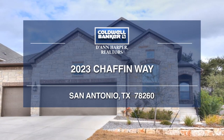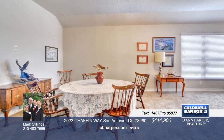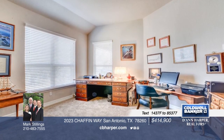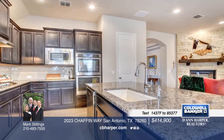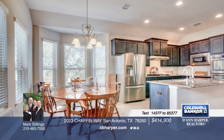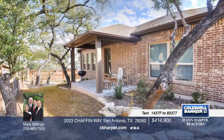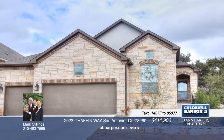Take a look at this beautiful one-story Sitterle home in gated Kinder Ranch. This home boasts a handsome profile with stone and stucco on a corner lot. The gourmet kitchen offers stainless steel appliances, large granite island with 42-inch cabinetry, and ceramic tile. The master bedroom is complete with a walk-in closet, garden tub and shower, and dual vanities. Additional amenities include a covered patio and lots of storage. See everything in person with your call to Mark.